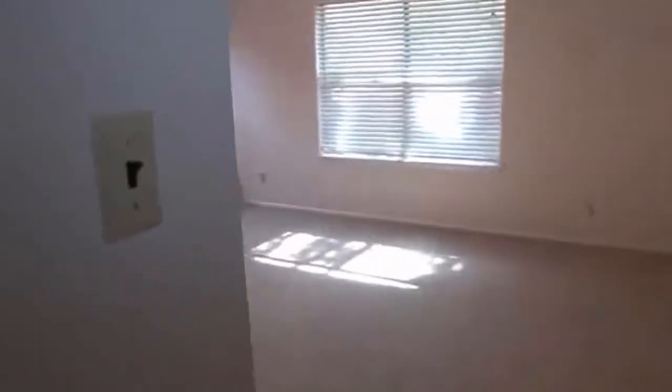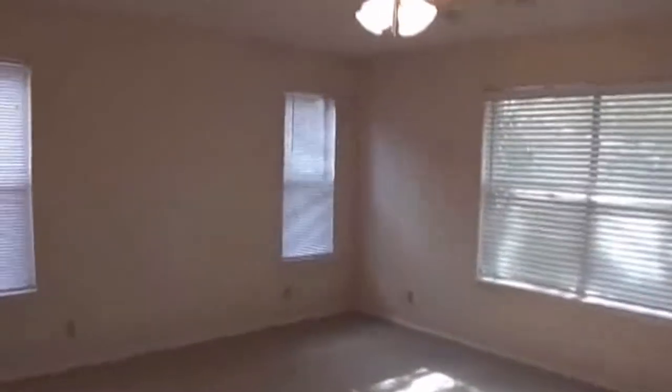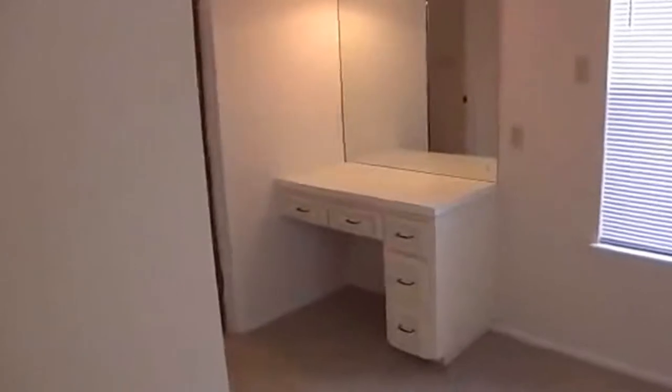Let's head to the bedrooms. Again, this is four bedrooms and two bathrooms. There are nice laminate floors throughout. Here's the second bedroom. All the rooms have ceiling fans. Here we have the master bedroom — also with a ceiling fan — and it's a good-sized master. There are some built-in drawers and a walk-in closet of good size.